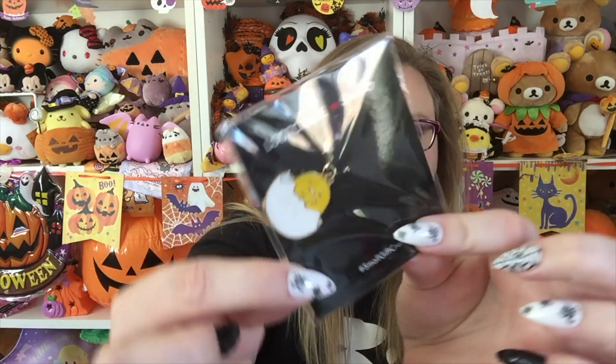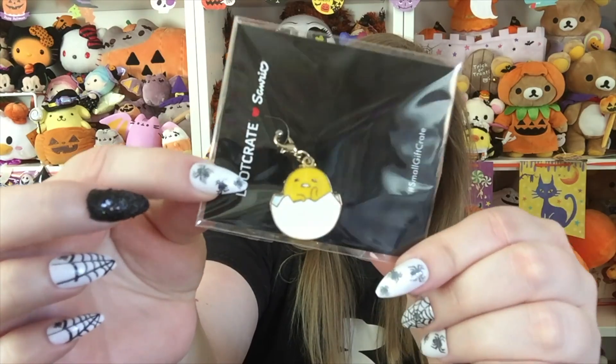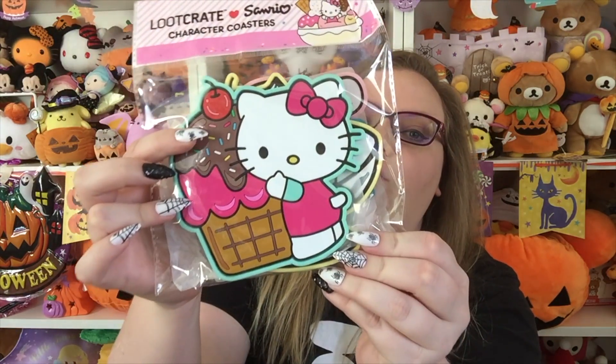So far in every loot crate we have gotten a charm, and this time we got a Gudetama charm. So cute — you can just keep adding and adding. I love that they do that. I don't know what they're gonna do when they run out of characters. I believe so far we've gotten Hello Kitty, My Melody, and I think last time we got Keropin. This one is the fourth one we've gotten.